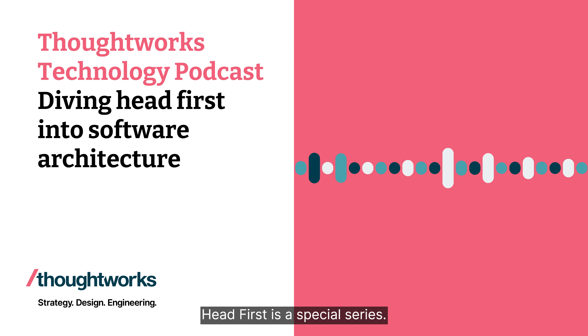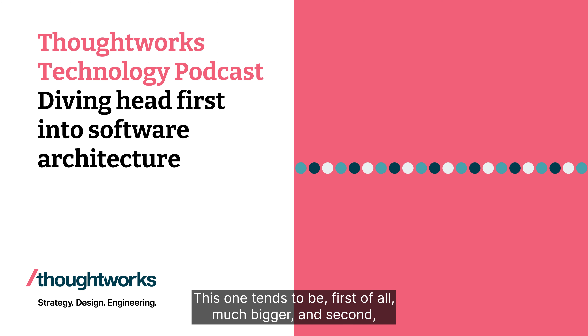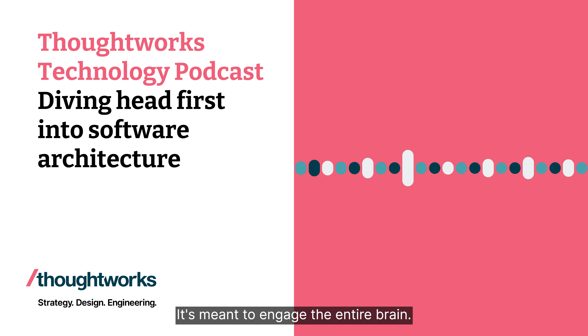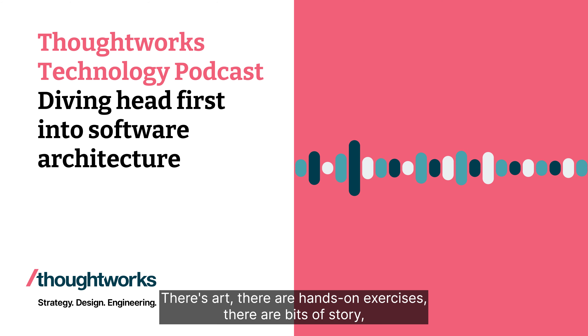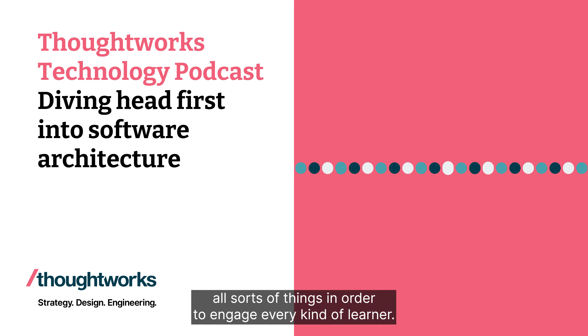Head First is a special series. O'Reilly publishes a lot of different series with different formats. This one tends to be, first of all, much bigger. And second, designed in a very different way. It's meant to engage the entire brain. So there's art, there are hands-on exercises, there are bits of story, there are jokes, there are annotations in the margins — all sorts of things.